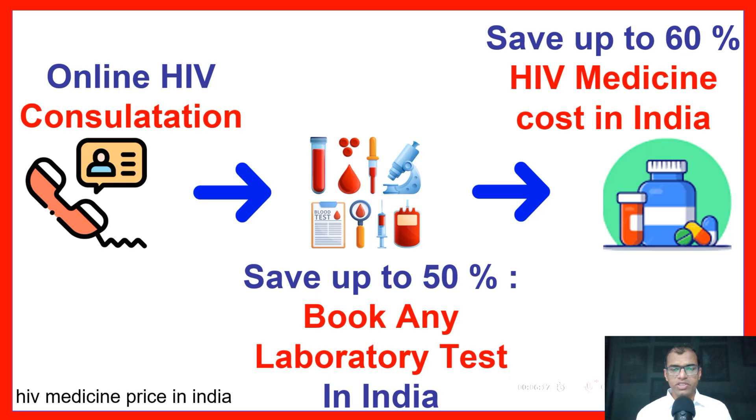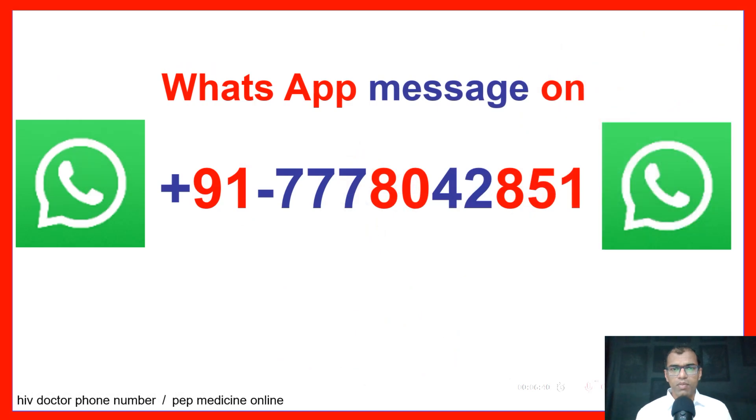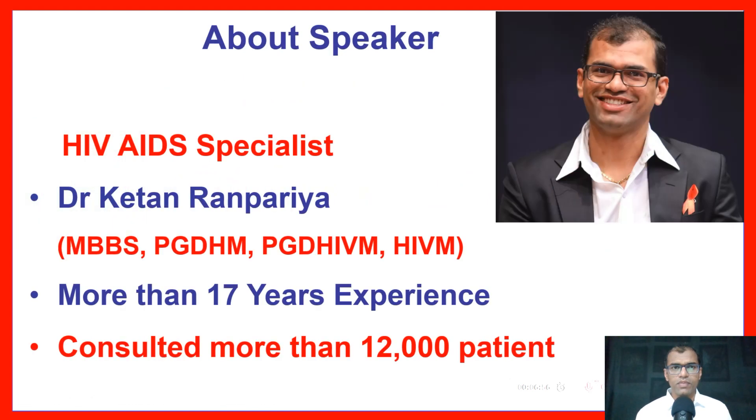For online HIV consultations or to book any laboratory test in India, save up to 50%, and on HIV medicine price in India, save up to 60%. Contact on this HIV doctor phone number, or for PEP Medicine online, WhatsApp message on this number. I am HIV/AIDS specialist Dr. Ketan Ranaparya, with more than 17 years of experience and consulting more than 12,000 patients.